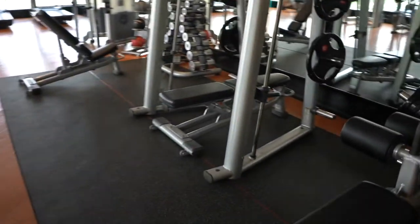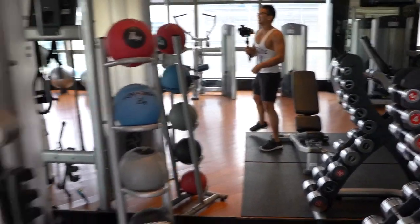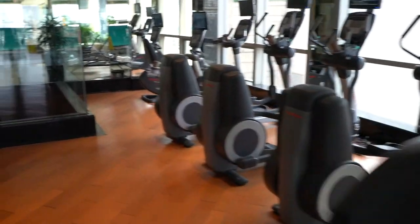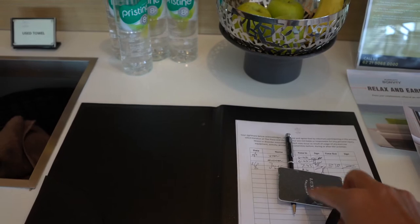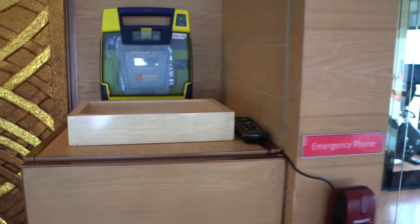Let me show you how the gym looks. Here's the weight zone. Look at my outfit today — I've got big muscles! And here is the cardio zone, yoga ball, yoga mats, free weights, and another yoga zone right over here. They also offer some boxing gear. They offer apples, bananas, and drinking water — you can refill your water bottle or use cups here.